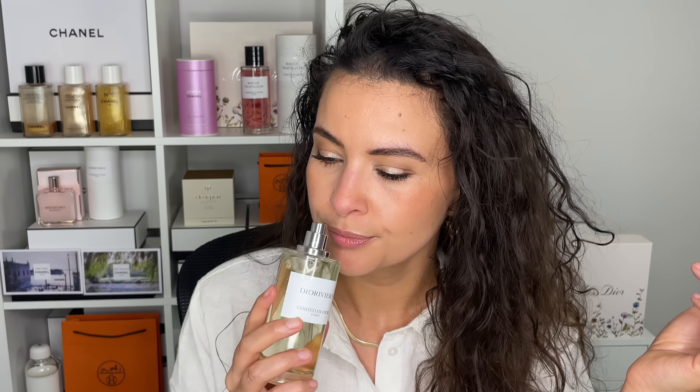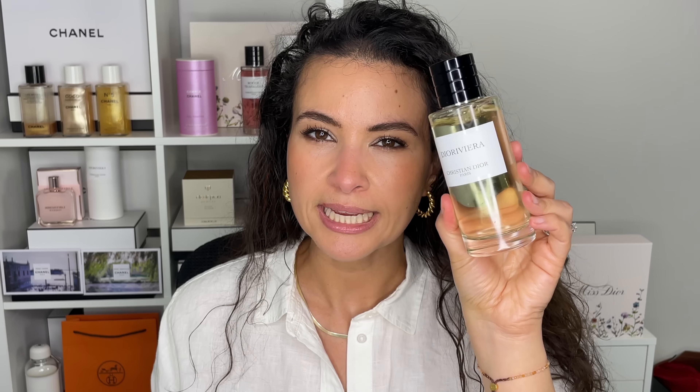Next up is a perfume — this is the new Dior Riviera perfume. It came out for the summer release, part of their Riviera Eden Rock collection. This is a unisex fragrance and technically an eau de parfum, but it's actually quite light. This is the first perfume for the brand by Francis Kurkdjian — he is the new nose for Dior. As the official nose, this is his first creation.